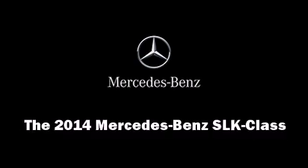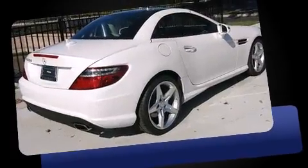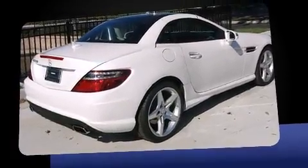Come test drive this 2014 Mercedes-Benz SLK class. This two-door, two-passenger convertible is ready to drive off the showroom floor. A turbocharger is also included as an economical means of increasing performance.